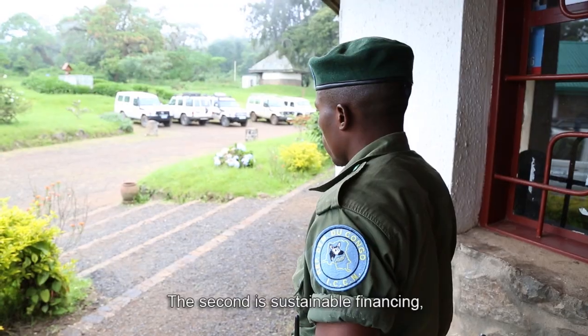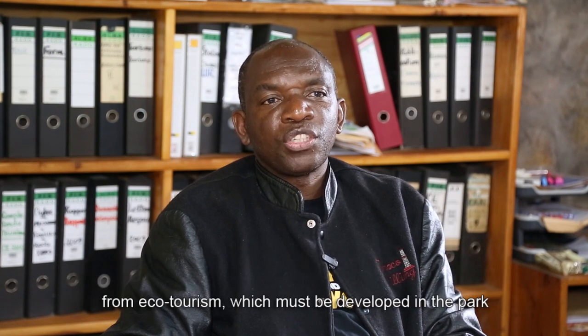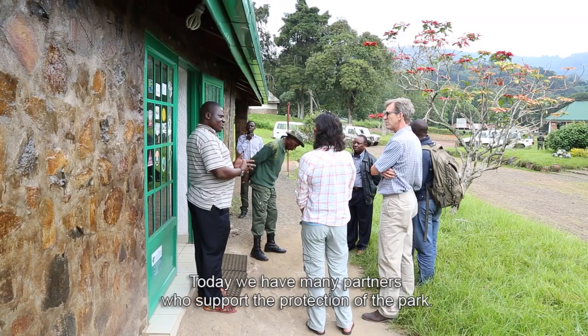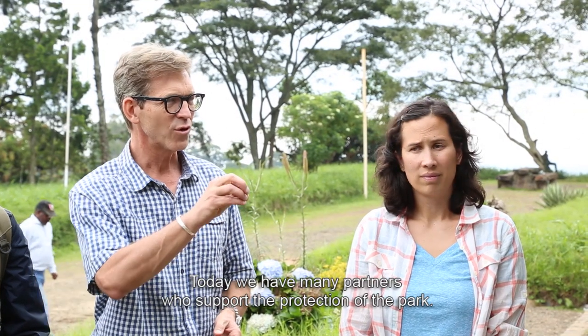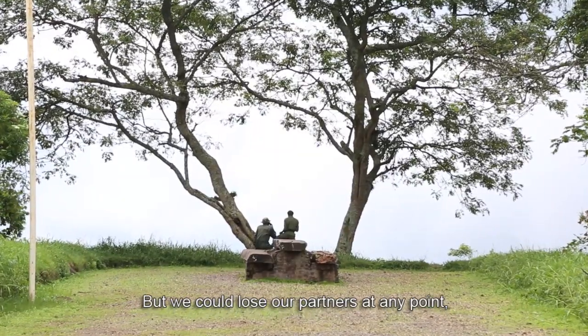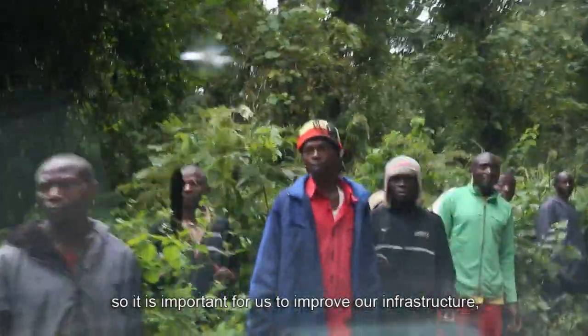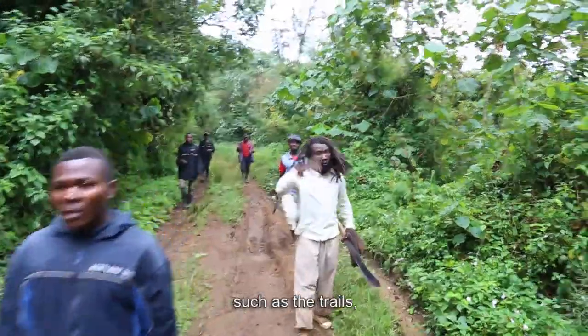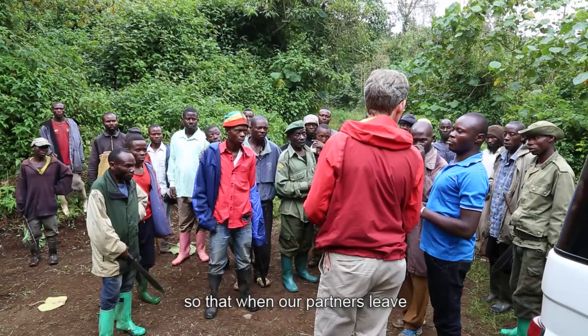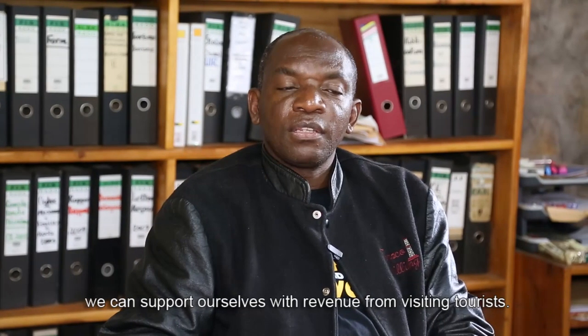The second pillar is autofinancement. When we talk about autofinancement, we see the ecotourism activities that we need to develop around the park. Because today we have many partners who participate in support for the protection of the park, but tomorrow or the day after, partners may leave. So the activities of the trails and paths are support that we have been waiting for for a long time.